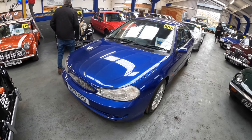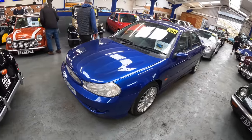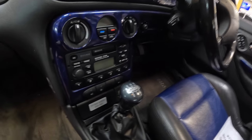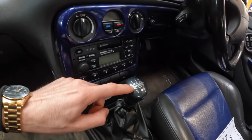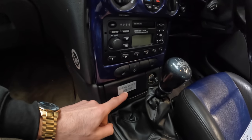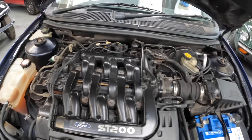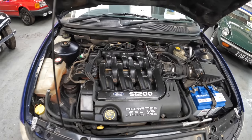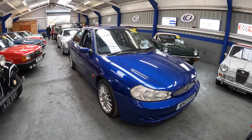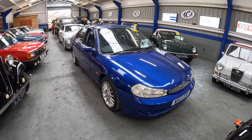Up next is this 2000 Ford Mondeo ST200 — it's one of only 300 saloon examples. I'm really liking the colour-coordinated interior; I love the little touches on special editions like the 'ST200' on the gear stick and 'Limited Edition' badging. This is number 255 out of 300. It has a Duratec 2.5-litre V6 producing 202 brake horsepower. It's got an MOT until July this year, and the estimate is £6,000 to £8,000.